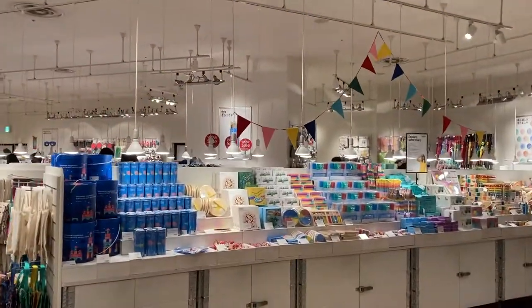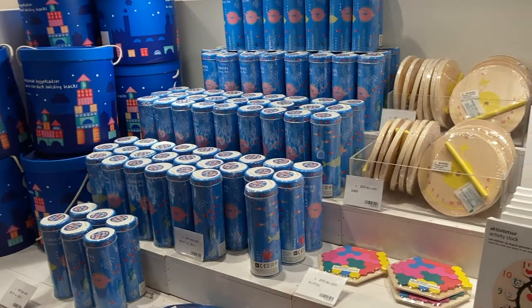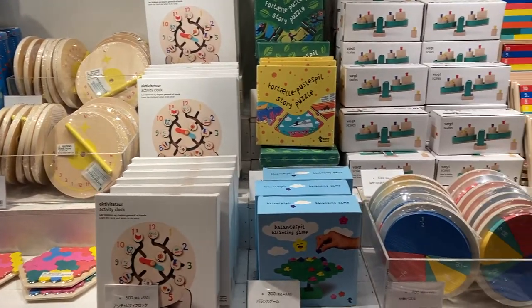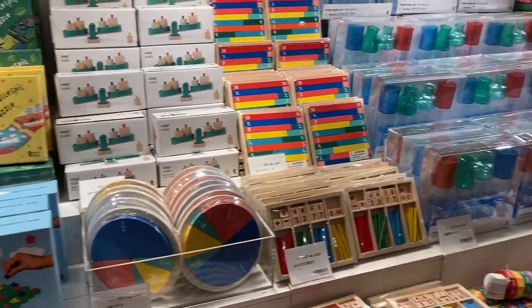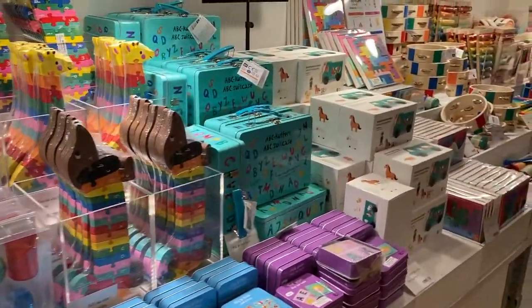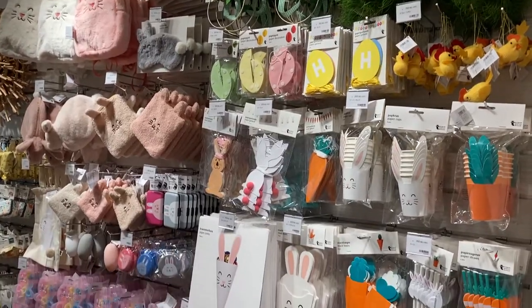The first thing you see when you walk in are the educational toys for children. I was like, where's all the Easter stuff? I got worried, and I've never been so happy to be wrong — because you'll see them later in the video. I assume they're featuring this because kids start school in April in Japan, but anyways, here's the Easter wall.